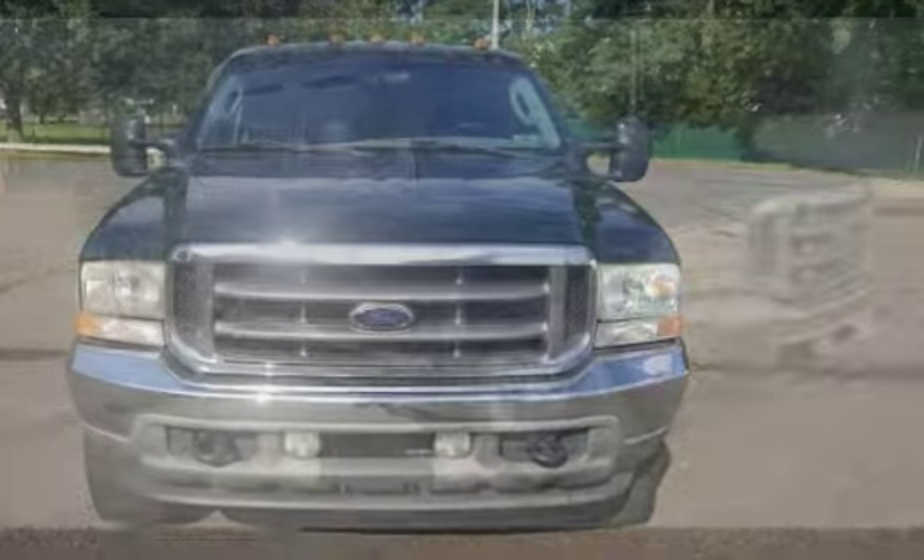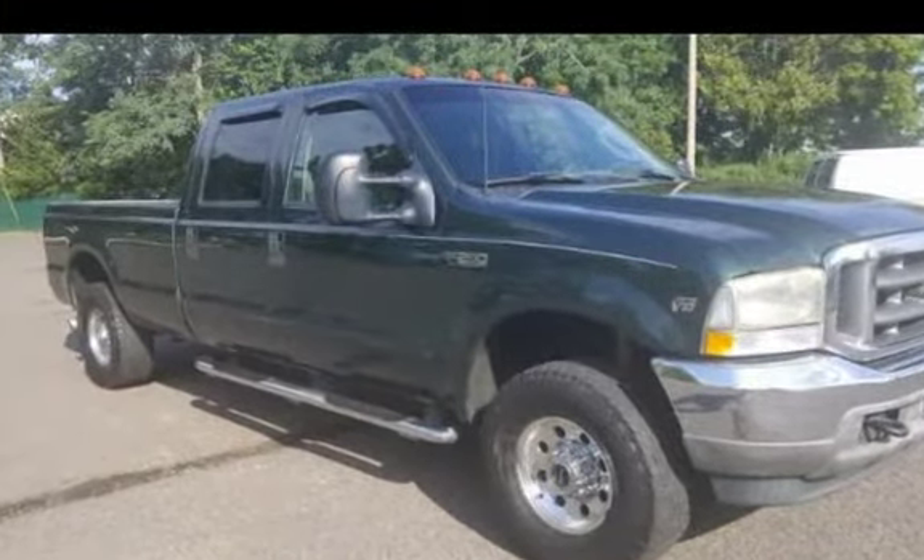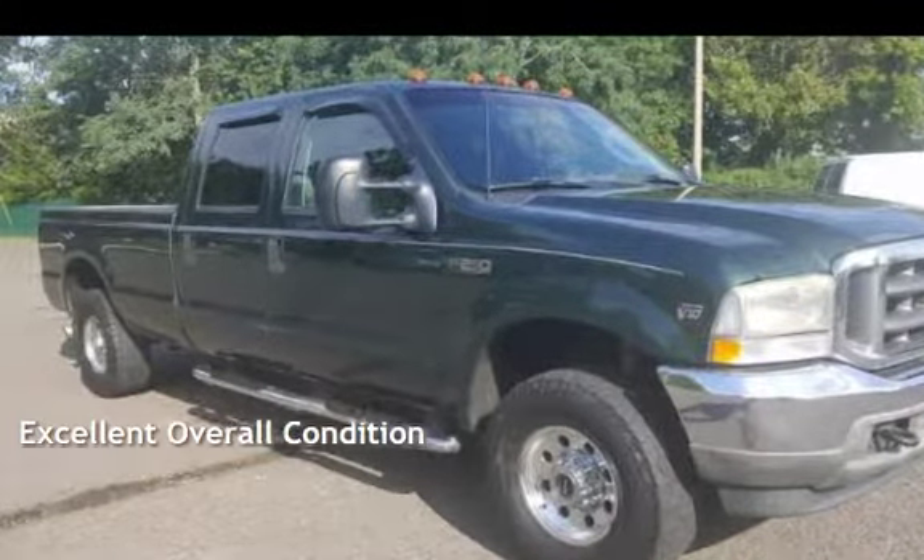This Ford has less than 166,000 miles on the odometer. This vehicle is in excellent overall condition.